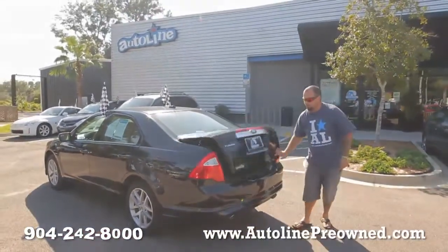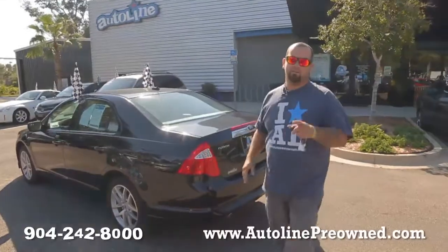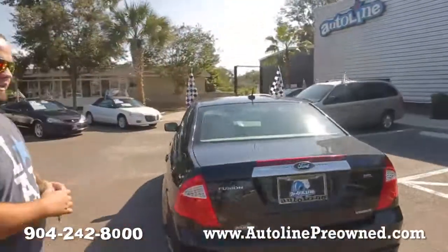Couldn't ask for much more on a Carfax. This 2011 Ford Fusion is a gas saver at 27 miles per gallon. Hop inside, let's see the interior.